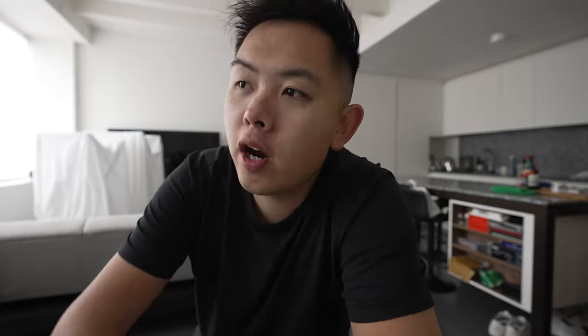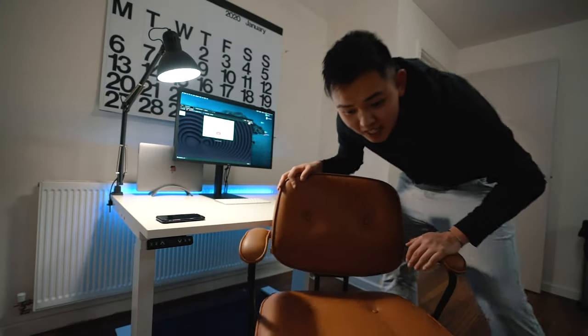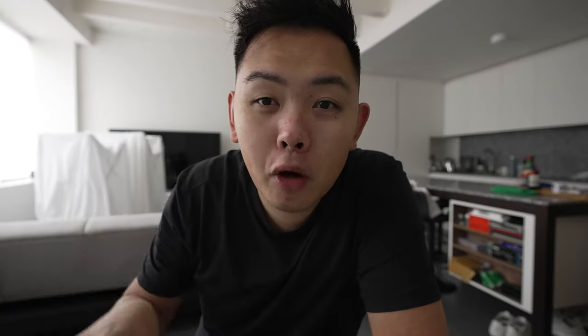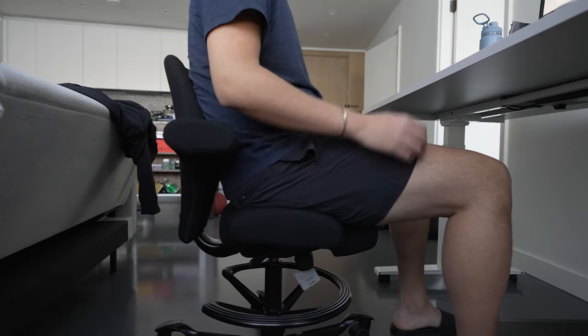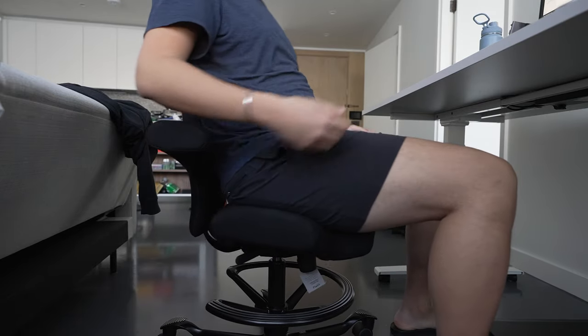A few weeks ago I decided that I wanted to buy a Herman Miller chair. Previously I had this IKEA chair, which you've seen in my previous desk setup. When I actually moved into this flat I bought a Hai Capisco — if you've never heard of it, you've definitely seen it before. Joe Rogan uses it in his podcast and they're really common in the creative world. The chair is great for active seating; if you have a sit-stand desk it allows you to move around rather than staying stagnant in one position.